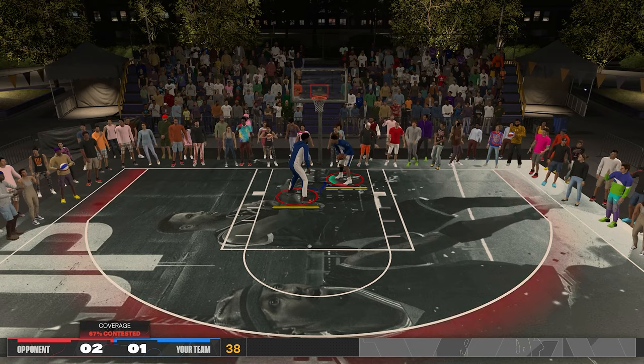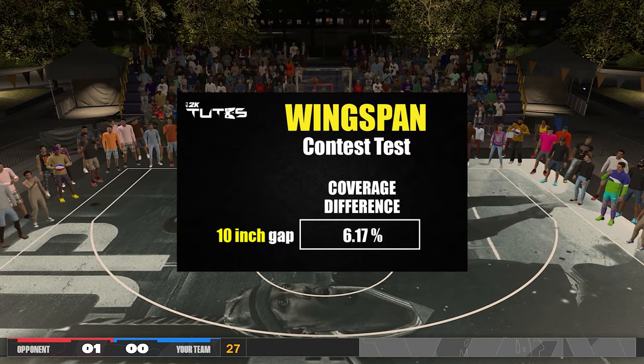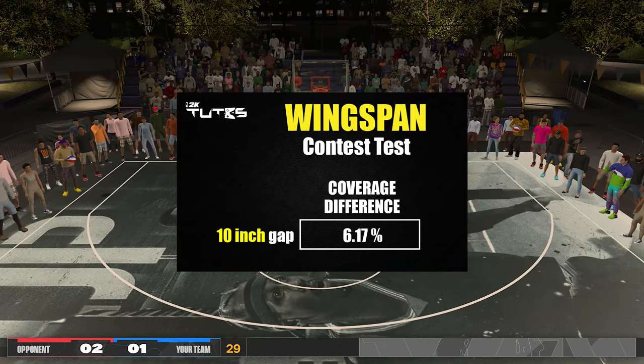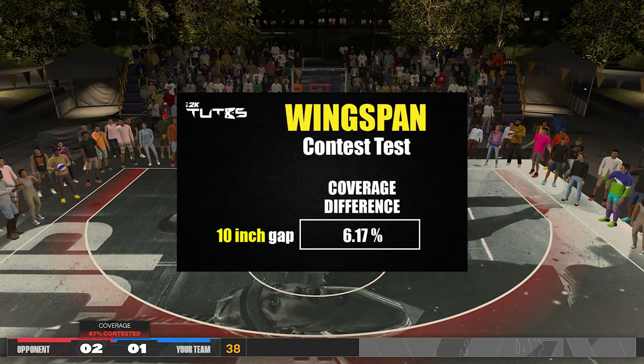Now for the results: a 10 inch gap will be around a 6 percentage point difference. For a more understandable ratio, you can also say that a 3 inch wingspan difference is around a 2 percentage point difference on challenge. I believe these numbers will apply to actual blocks as well.